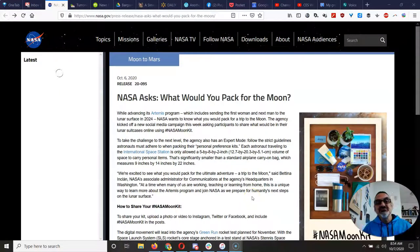In the description section there are some links, especially a link to this page. NASA asks, 'What would you pack for the moon?' You may have heard that NASA has a program called Artemis — it is a mission to send people back to the moon. In other words, our next moon mission.